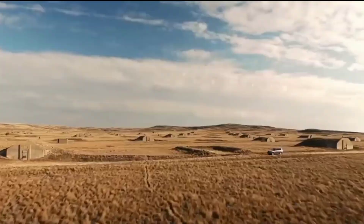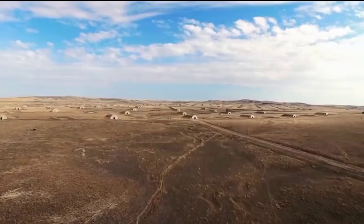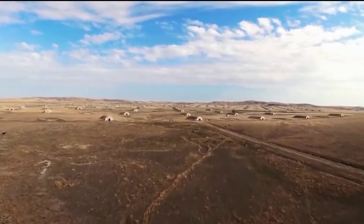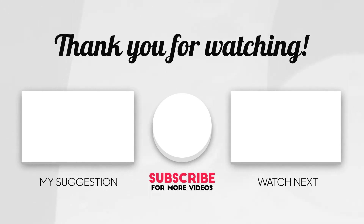This brings us to the end of our video. I hope you enjoyed it. Hit like if you did, and don't forget to subscribe to our channel so that you don't miss any of our videos in the future. Watch the two videos that are on your screen because I'm sure you'll love them. I'll see you in the next video.